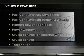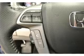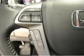Plus, enjoy these notable features that are included in this vehicle: keyless entry, leather seats, power door locks, power windows, cruise control, Bluetooth wireless, and AM-FM stereo with a CD player. Call today to schedule a test drive.